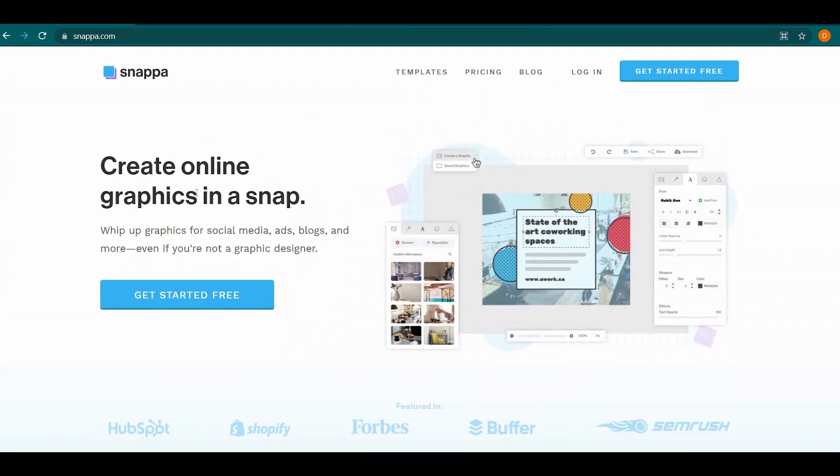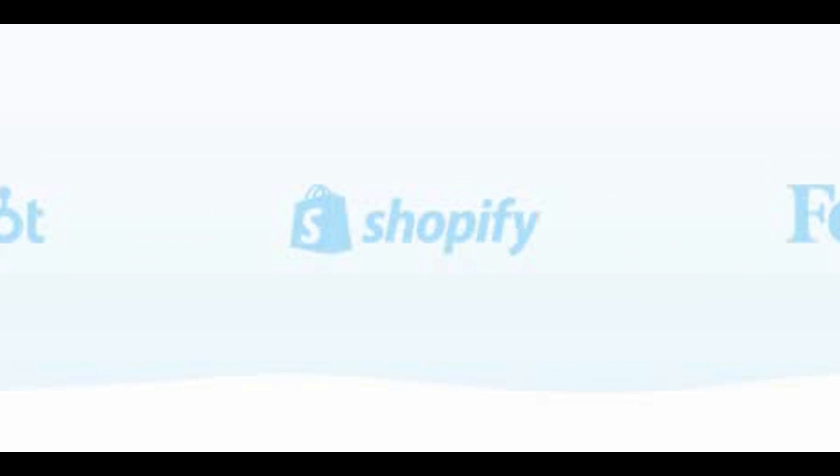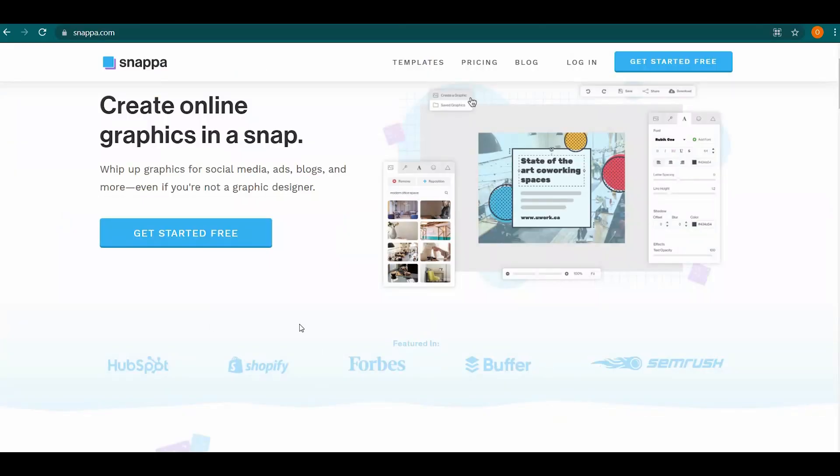They have been featured in HubSpot, Shopify, Forbes, Buffer, and SEMrush, so it's a big company to work with. But don't worry, you won't have to spend anything here. Everything is completely free and it will benefit you in a variety of ways.